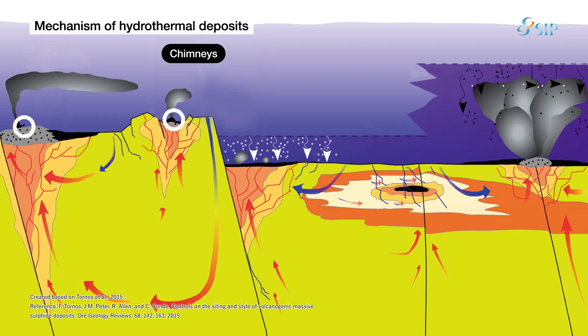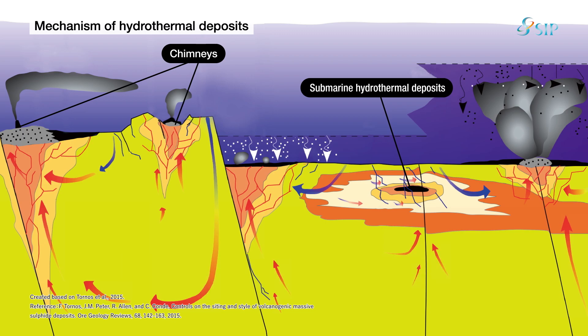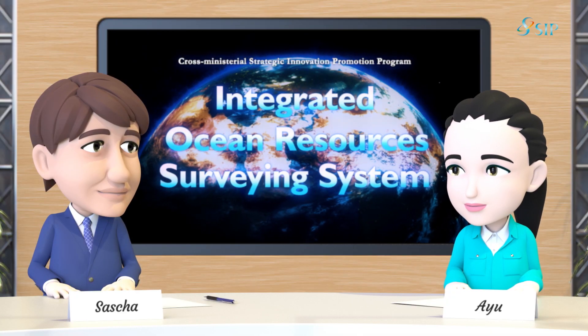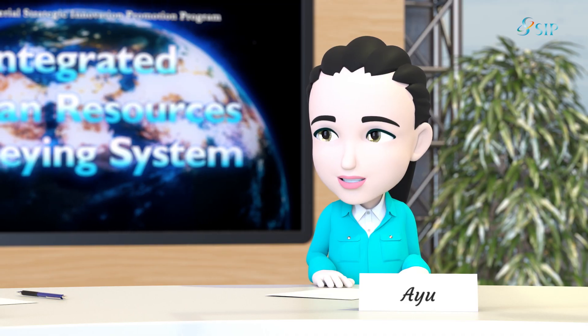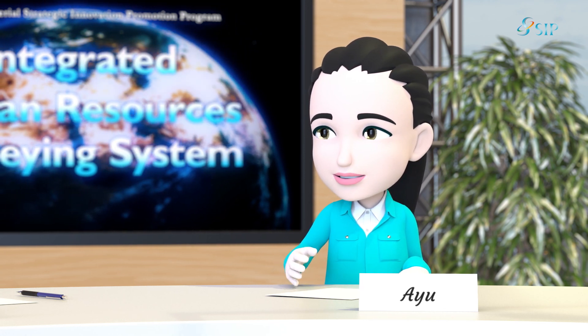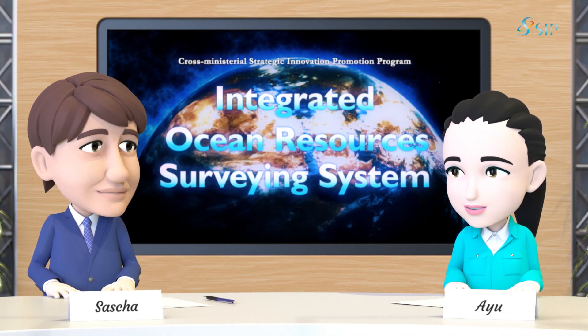That is why we use chimneys as signs of hydrothermal activity in our effort to discover metal resources that extensively lie under the seabed and remain concealed down there. So you are surveying not just resources exposed on the seabed, but also ones underneath it. Research on the formation processes of ocean resources is a cycle of hypotheses and studies. The results from these are important inputs for making decisions at various points regarding whether to proceed to the next step or to give up and move on to the next area.